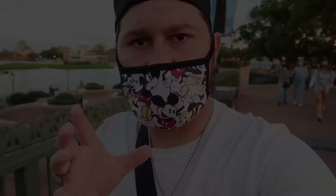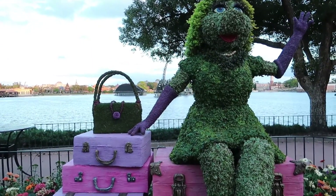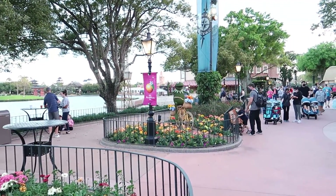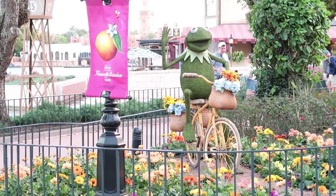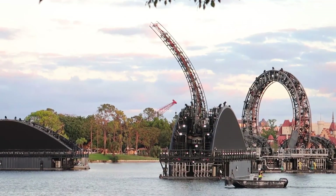Let's do it! These topiaries are very very pretty this year — I love it. There's a Kermit one over there and it just looks phenomenal. It looks like they're testing the arm for Harmonious — that means it's getting closer to opening. I'm not sure if there's an opening date, but it is being tested as we speak.